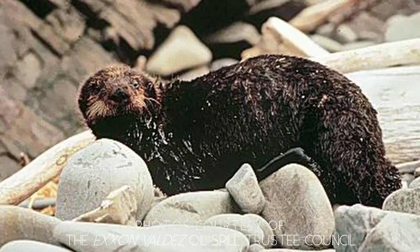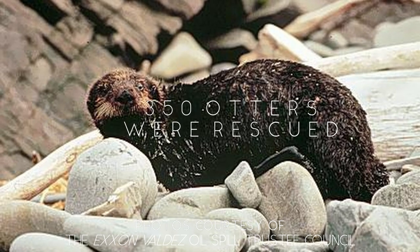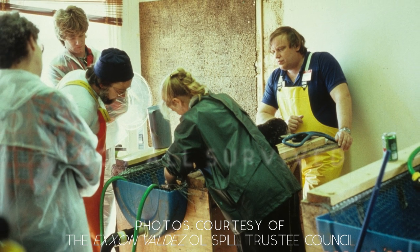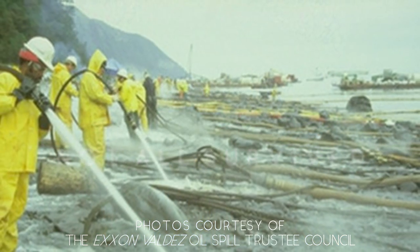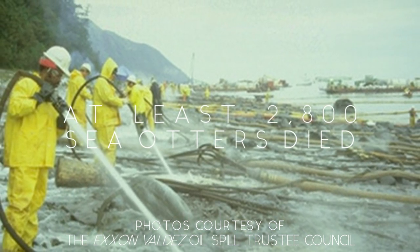In 1989, the Exxon Valdez oil spill decimated Alaska's sea otter population. Even though rescue efforts managed to save approximately 200 to possibly 350 individual animals, over 1,000 oiled otter carcasses were recovered, and the actual number of otter deaths is believed to be several times higher.